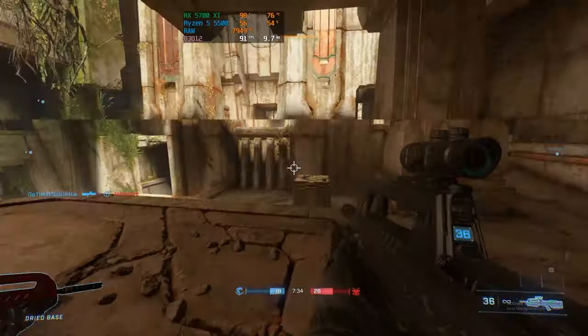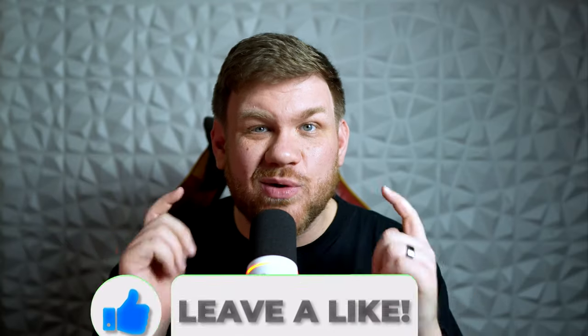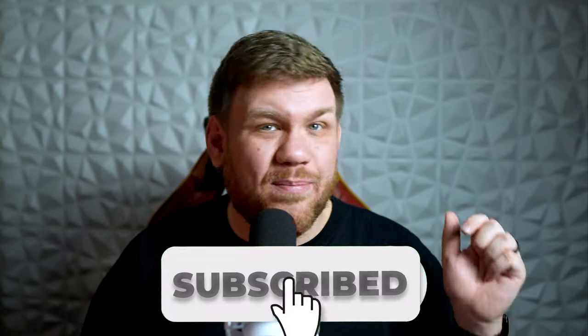Let me know what you think about this PC build down in the comments and let's hop into some benchmarks at 1080p and 1440p. If you like gaming PCs, benchmarks, or want to know more about your FPS, hit that like and subscribe button — we do it every week here at Matt Miller PCs.